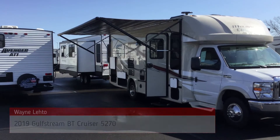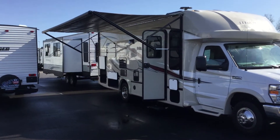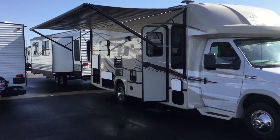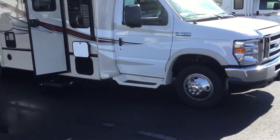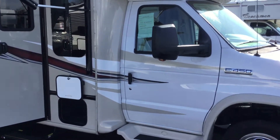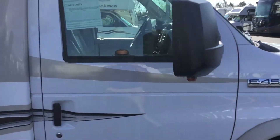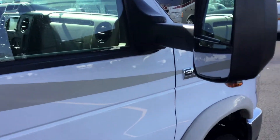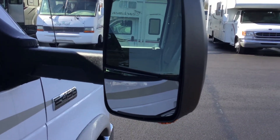You can see the power awning extended — that is probably one of the largest awnings that can be put on a motorhome. You have fiberglass running boards and big breakaway mirrors. The nice part about the mirrors is they are powered and they are heated.